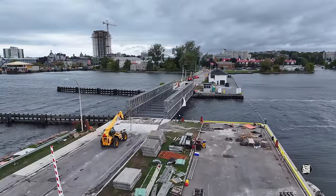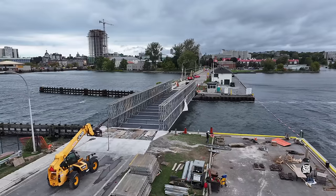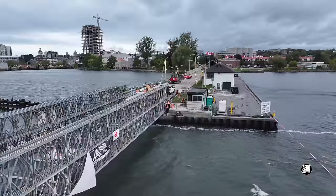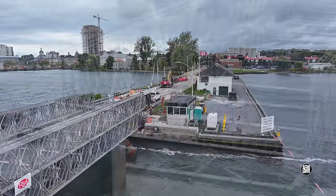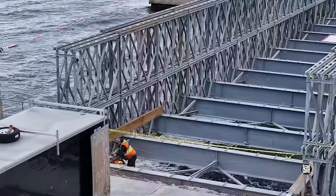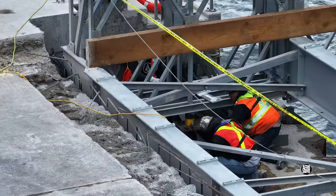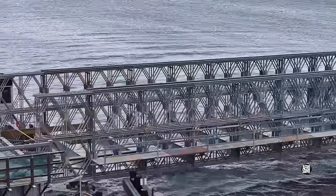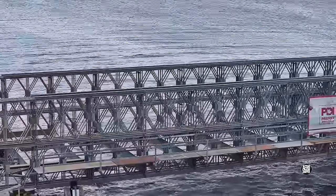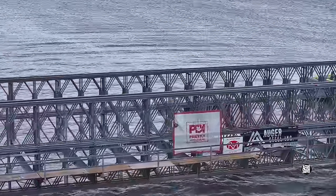As we move into the afternoon, the bridge is beginning to take on a really strong identity. The focus of attention has moved to the west end, where jacks are being operated. This work is very likely in preparation for the periods later in the year when the bridge will be temporarily opened to permit marine traffic to pass.